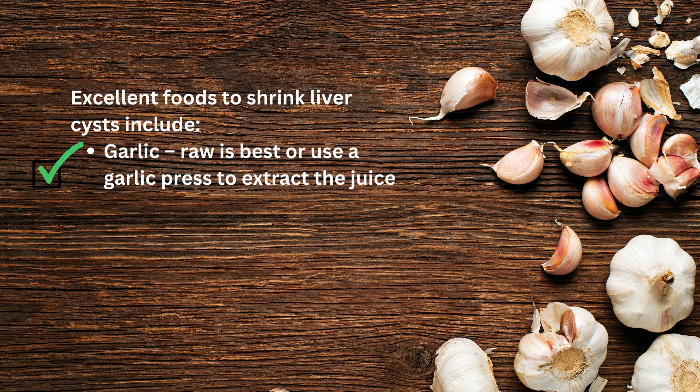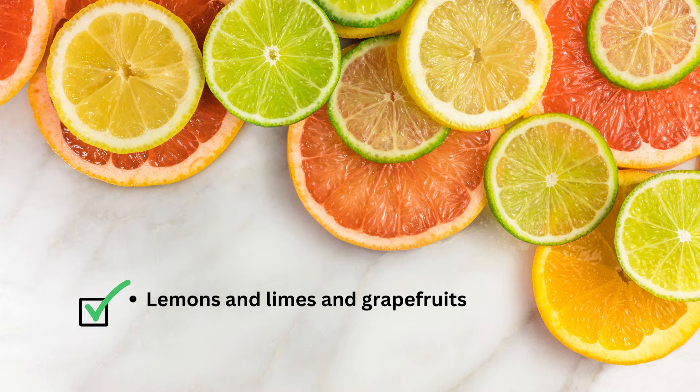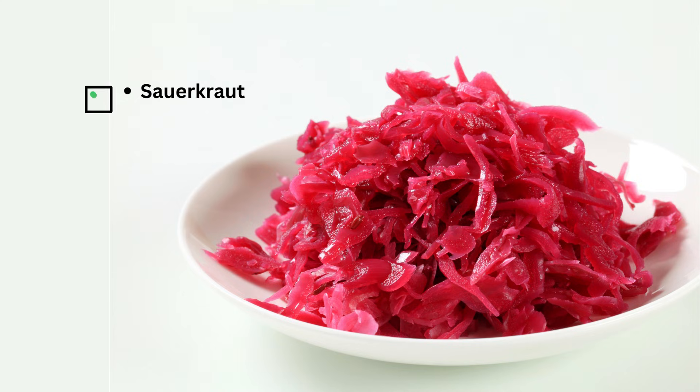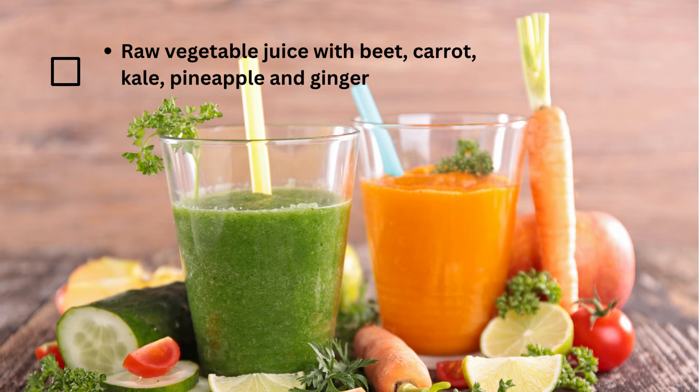Excellent foods to shrink liver cysts include garlic — raw is best, or use a garlic press to extract the juice — apple cider vinegar used in salad dressings or one tablespoon in the middle of meals, lemons, limes and grapefruits, onions and radishes, sauerkraut which is fermented cabbage and other fermented vegetables, cruciferous vegetables and broccoli sprouts, and raw vegetable juices made with beet, carrot, kale, pineapple and ginger.